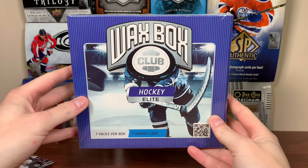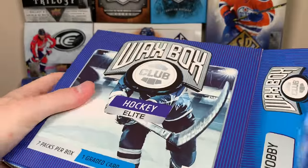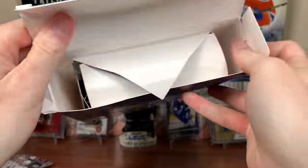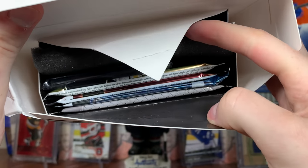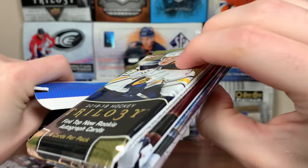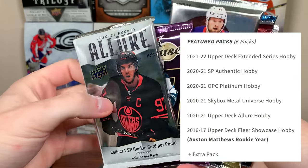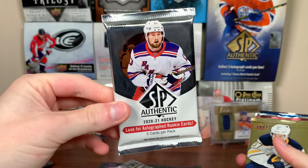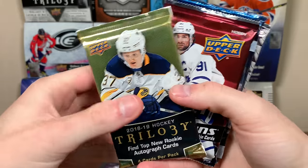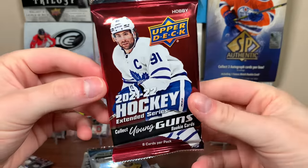Let's check out the Elite Wax Box — seven packs a box, one graded card. There is a graded card; we'll slow-reveal it and save it for last. Take out the packs — there's the graded card, I'll keep the foam on it. The packs: 2021 Lure, 16-17 Fleer Showcase, 2021 SPA, 18-19 Trilogy, Extended, 2021 Platinum, and 2021 Skybox. Let's start off with Extended.